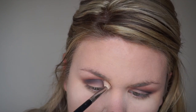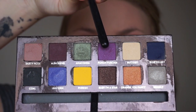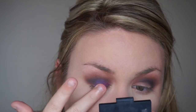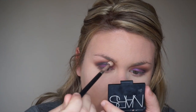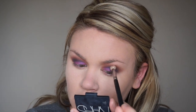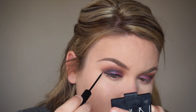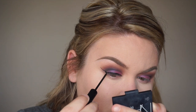Now for the fun part — I'm taking that punch fuchsia shade from the same palette; it's like a bright lavender. I'm patting that onto the lid with my finger rather than a brush because it packs more pigment faster. Then I'm taking a clean brush with no additional product and just blending out the edges.